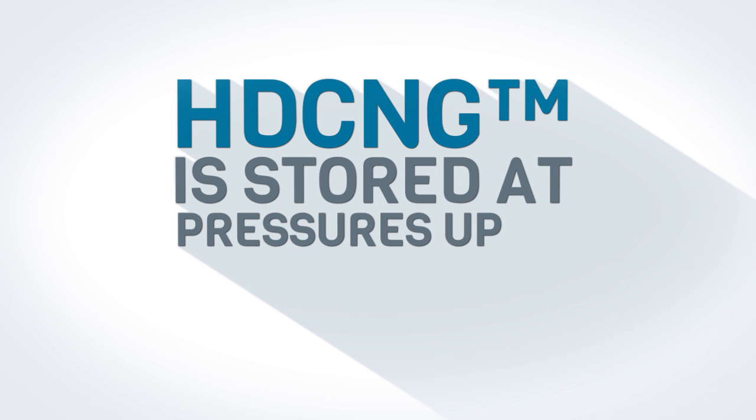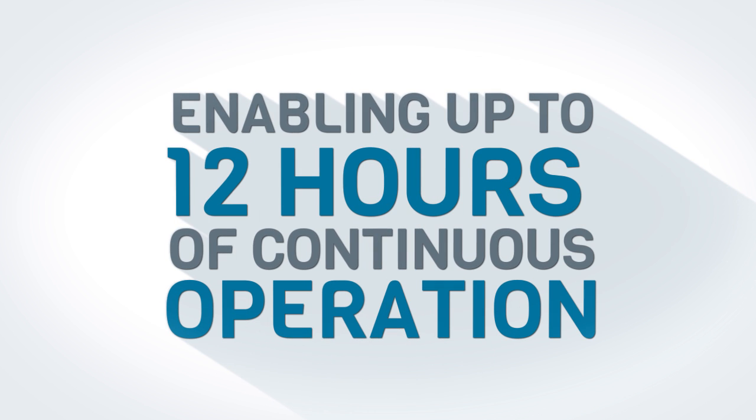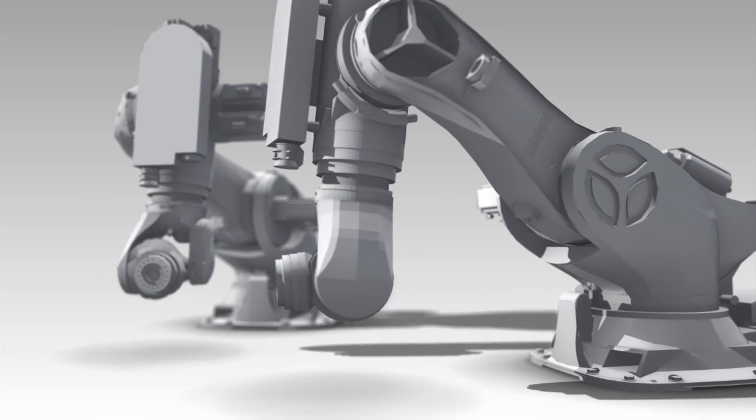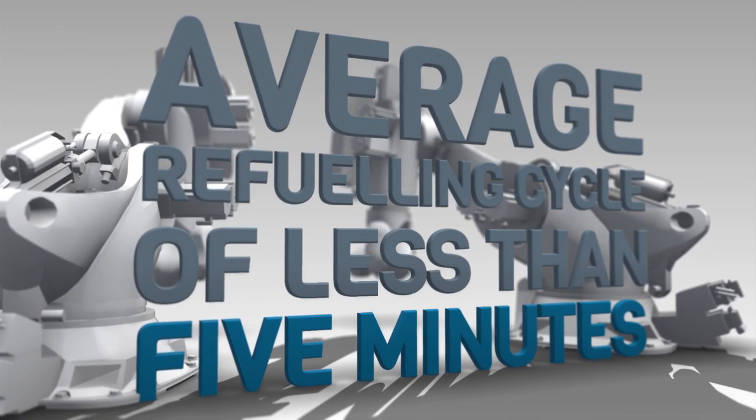HDCNG is stored at pressures up to 350 bar, enabling up to 12 hours of continuous operation depending on the drive cycle of the converted machine. The autonomous refuelling system delivers an average refuelling cycle of less than 5 minutes per vehicle.